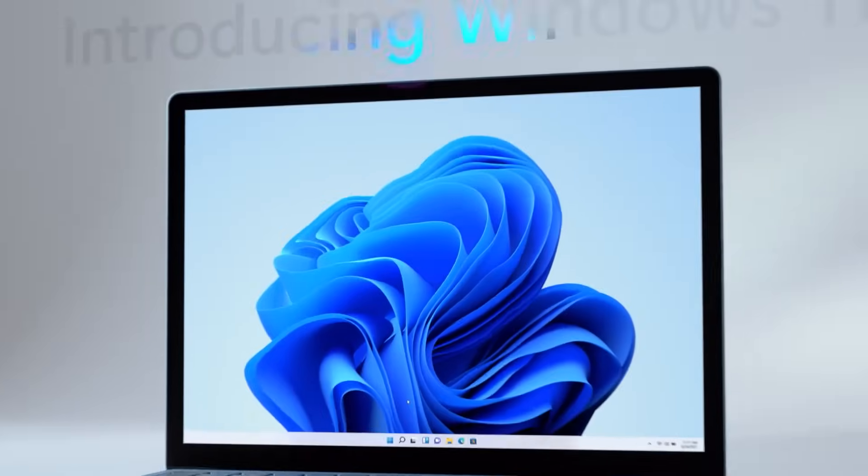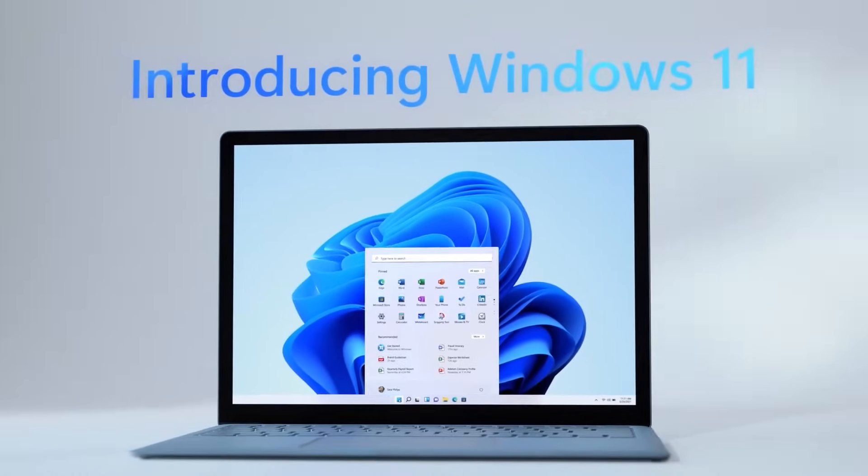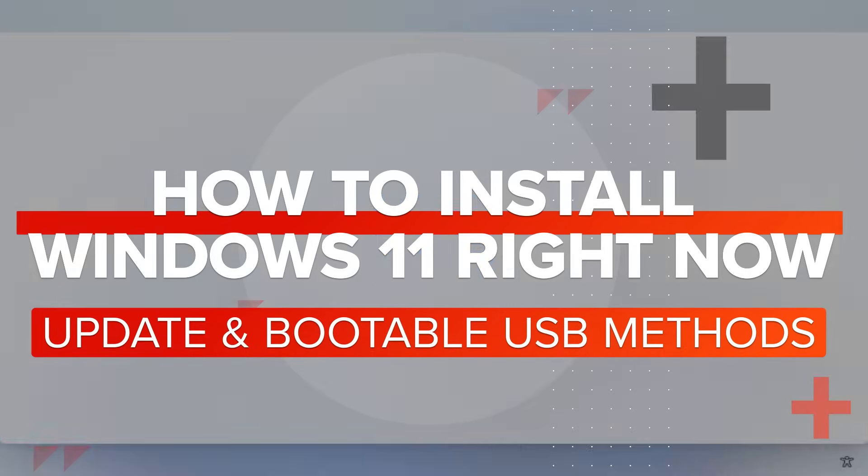Like it or not, Windows 11 is here and Microsoft is slowly rolling out its new OS to all of its users. Today I'm going to show you two ways to get Windows 11 right now. You can get Windows 11 by waiting for Microsoft to roll out an update through Windows Update, but Microsoft has said it will slowly roll out this update over the next few months. I'm a little impatient and I want it right now, so I'm going to show you how to download Windows 11 today.